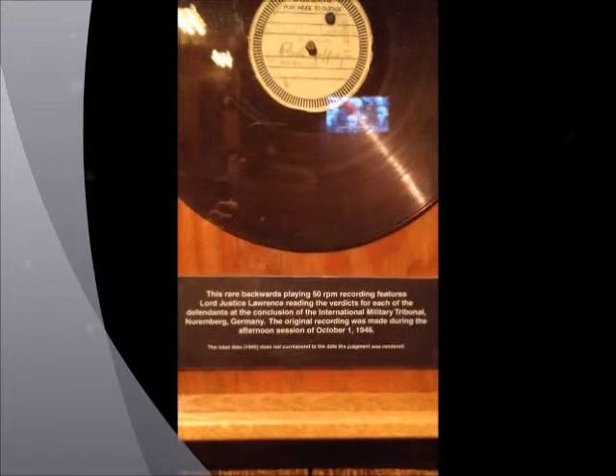The Holocaust Museum. Wow. Unbelievable. This is a little shift at the Virginia Holocaust Museum. Wow. This museum is unbelievable. It's really, really interesting.